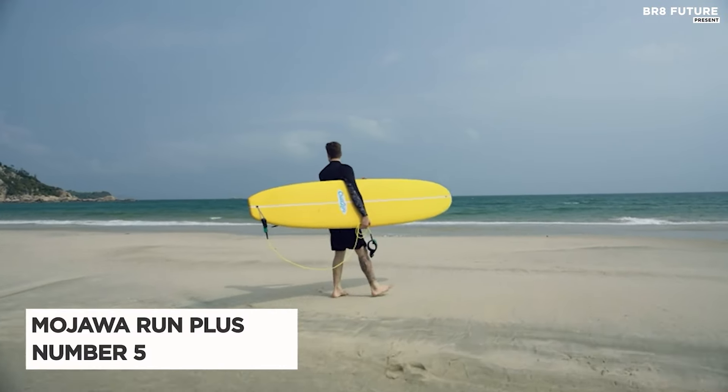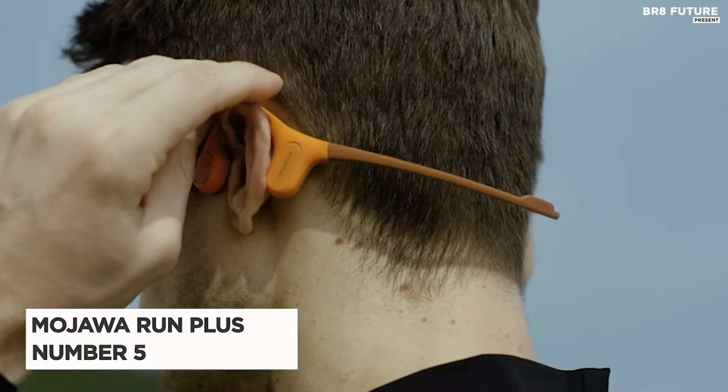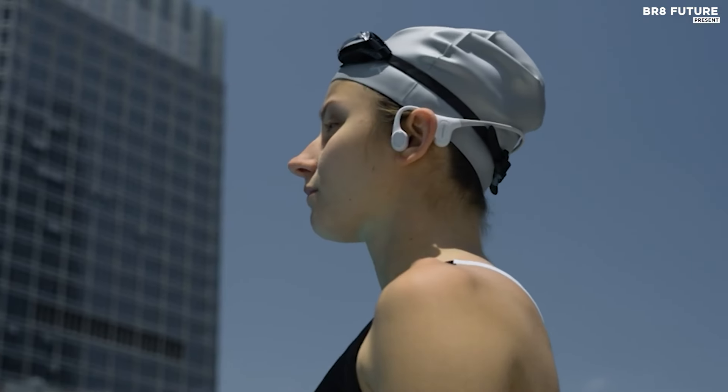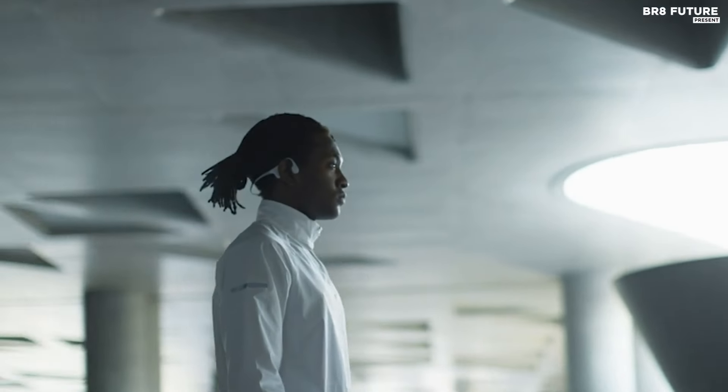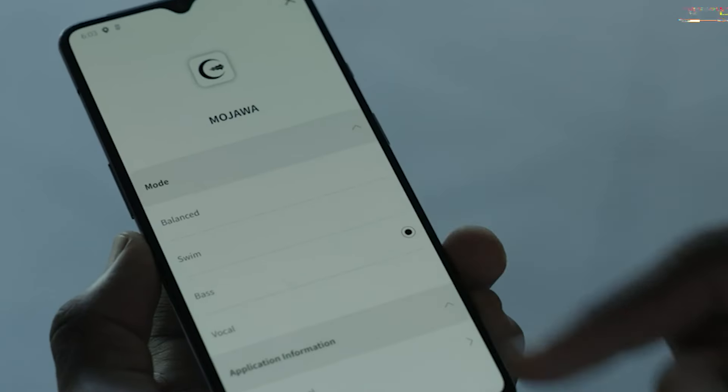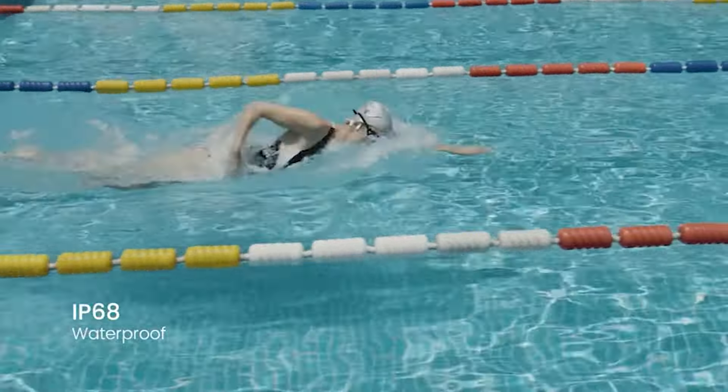Presenting the Mojawa Run Plus, ranked as the number five best bone conduction headphones, showcasing cutting-edge technology and durability to elevate your listening experience. These Bluetooth headphones redefine convenience, allowing you to stay connected while remaining aware of your surroundings.